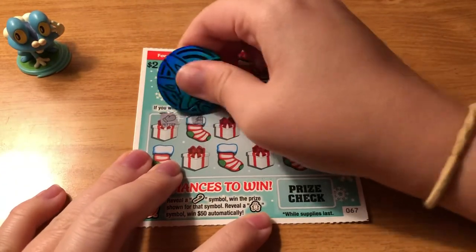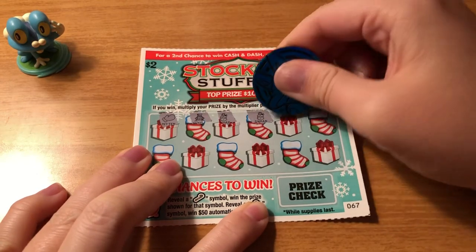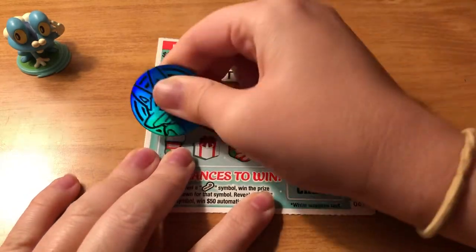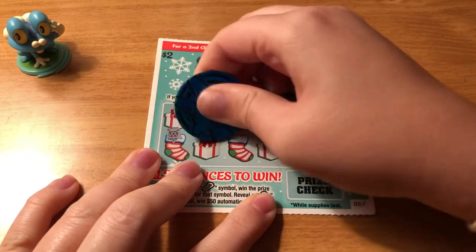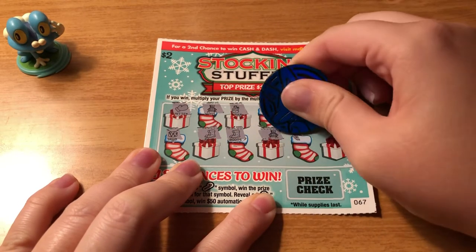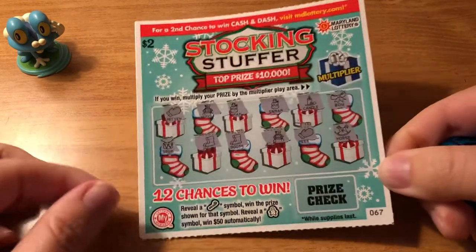We have some mittens, a nutcracker, snowman, two snowmen. Alright, looks like another loser.